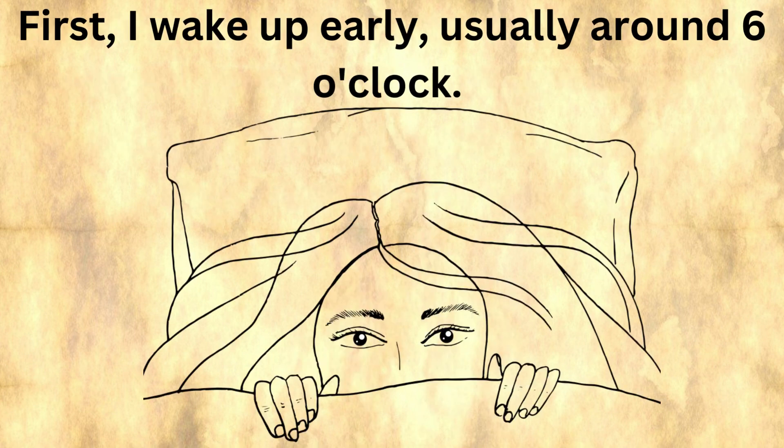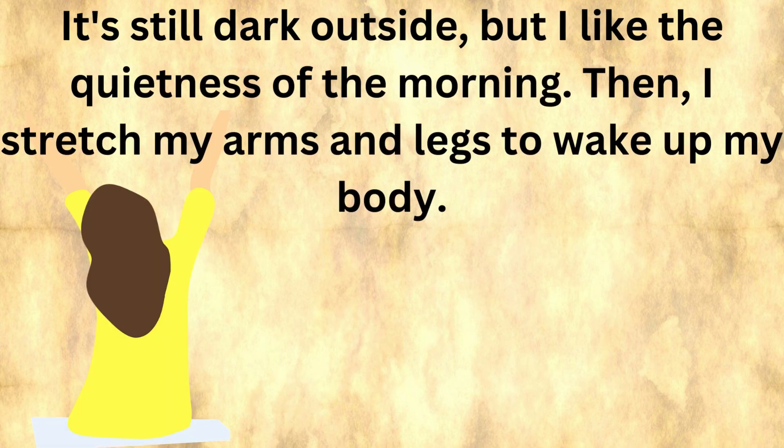First, I wake up early, usually around 6 o'clock. It's still dark outside, but I like the quietness of the morning. Then I stretch my arms and legs to wake up my body.